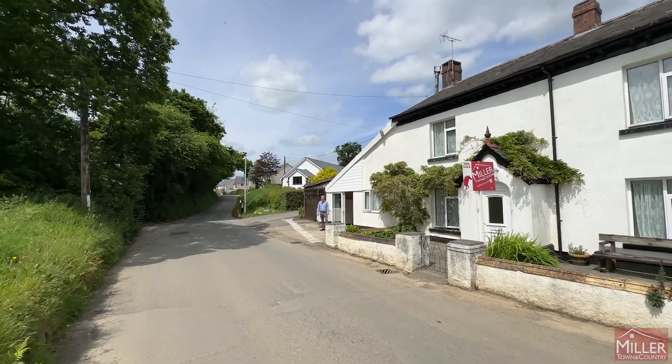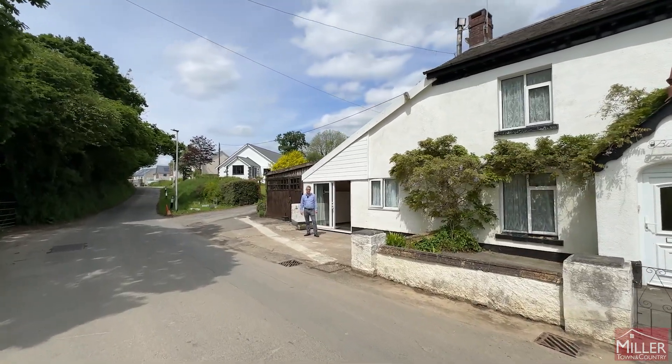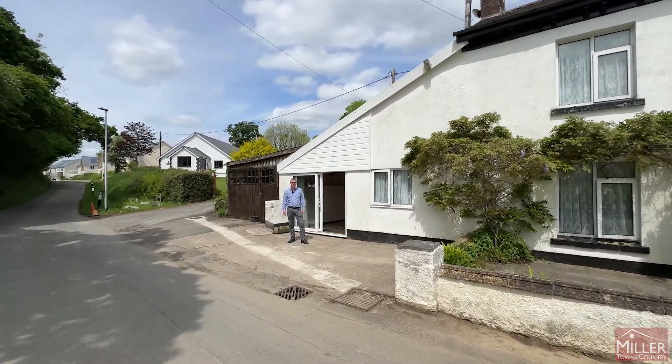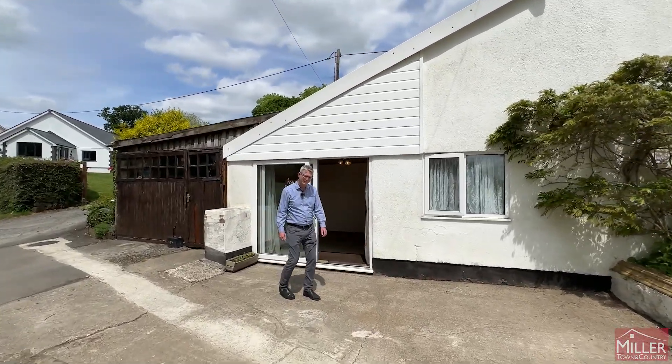Welcome to Buddle Villas and Sheep Wash, a pair of historic cottages with a combined six bedrooms, five reception rooms, two kitchens, and approximately 2,600 square feet of floor space, not to mention a massive garden out the back. Let's take a look.